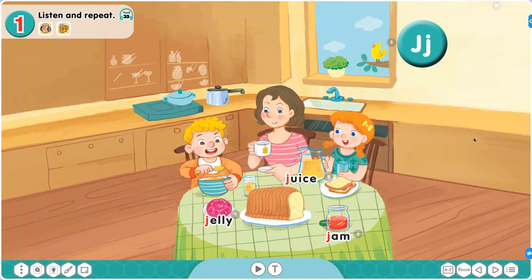Now, Activity 2: Point and Say. Point to each word and say it correctly and loudly. Here we go.